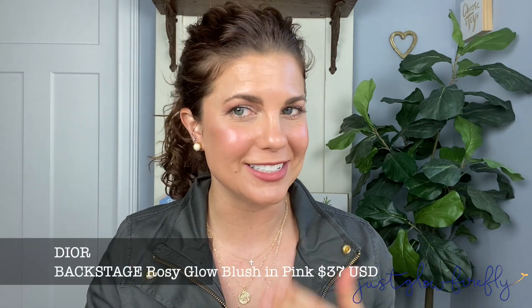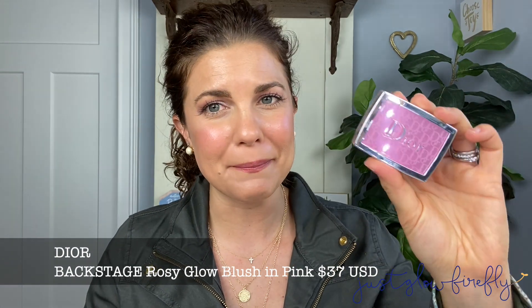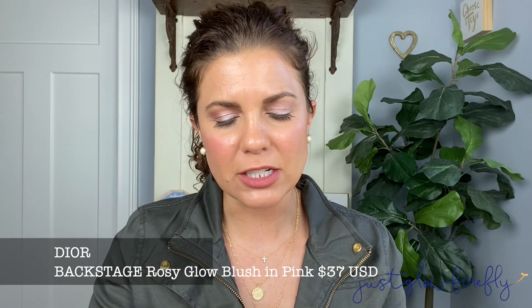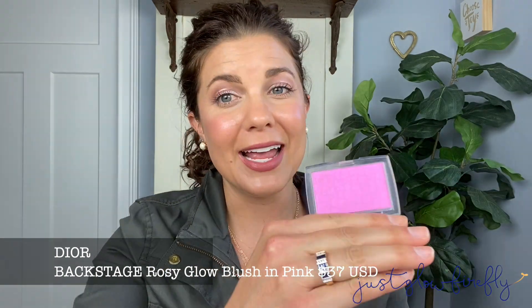There's a blush that I highly recommend, and I'm wearing it today. It's the Dior Backstage Rosy Glow Blush in pink. It gives such a great, beautiful, healthy glow. It looks super scary in the pan, I promise you it does not look like that on. When you apply it, it just gives this beautiful, pretty pink appearance. It's just glowy. That was like four Dior products in one!